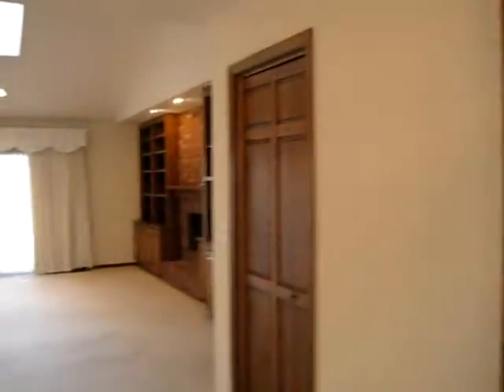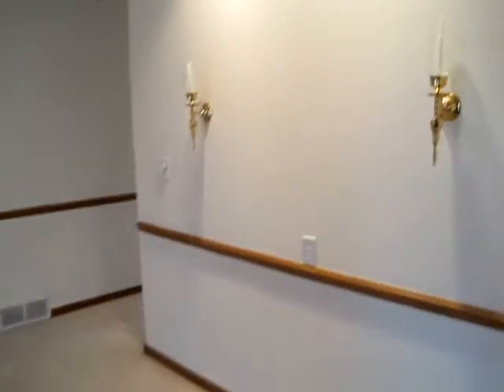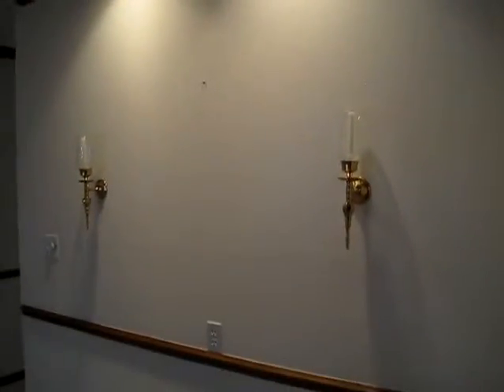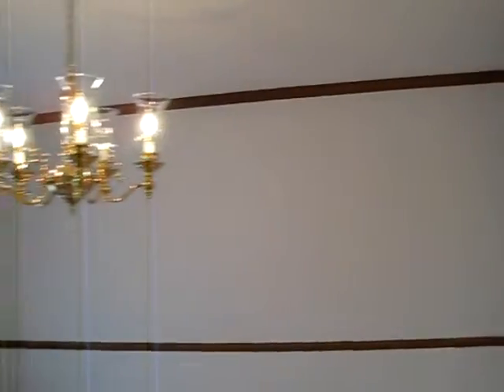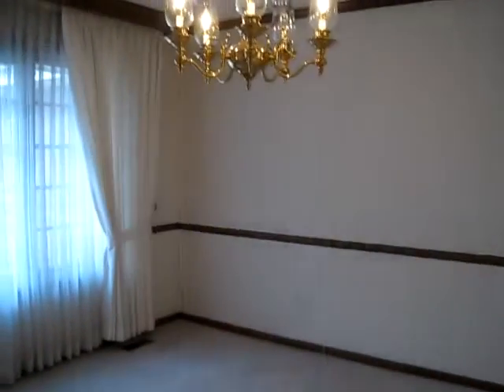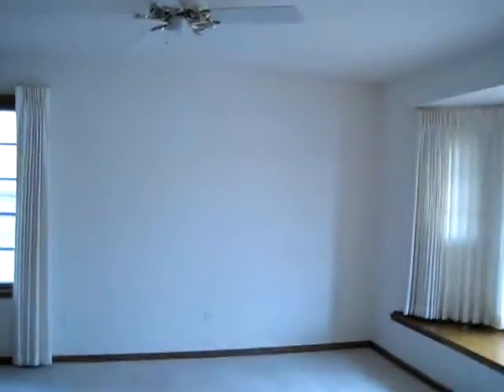This is the view that you get when you come in. There is a formal dining area here to your left. You have sconces on the wall, lights, great place for a hutch, a chandelier, nice curtains, and a little bit of the chair railing. I'm not very good with my terms, so you're going to have to help me with this.